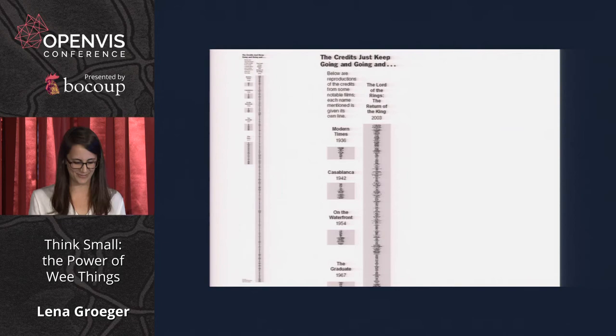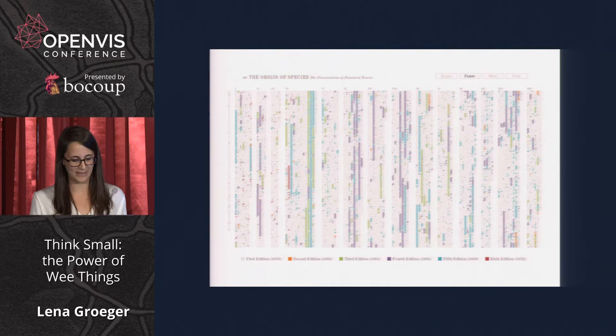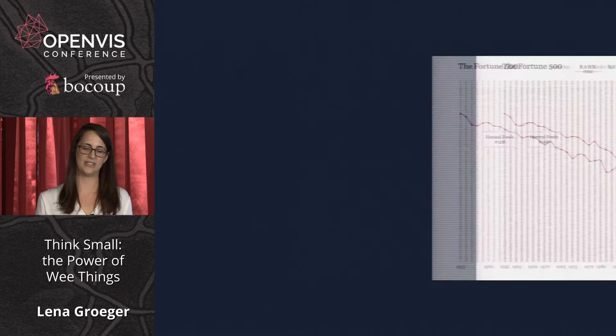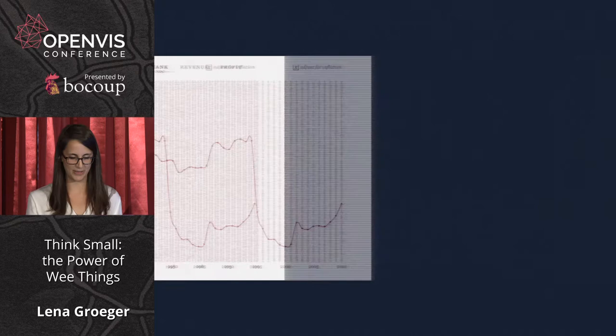You'd be surprised how many times the most important thing in a data visualization is not the most noticeable. The last two graphics I showed were also special members of a category of wee things I like to call tiny text — you make the font really small. Tiny words can help call attention to differences over time, like a piece comparing different editions of the Origin of Species, or exploring terms used in Hong Kong policy addresses, or showing the rise and fall of Fortune 500 company rankings.